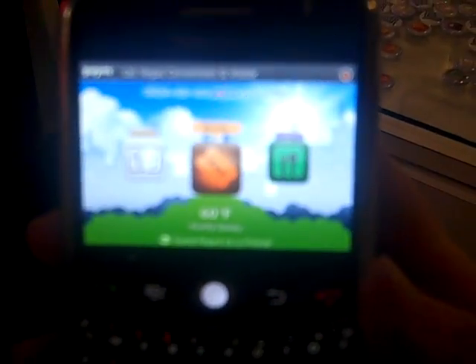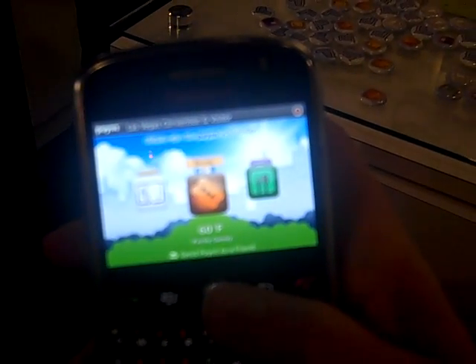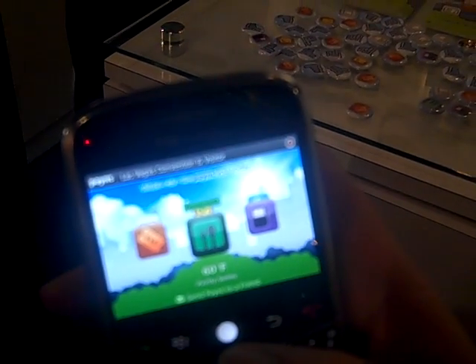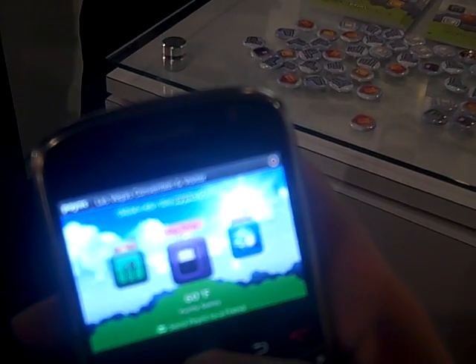We just added the weather and gas yesterday, and what weather does is it graphically shows you in the background what the weather is going on right now. We also launched Italy, France, and Spain yesterday, so for everybody over in Europe, it's new there as well.